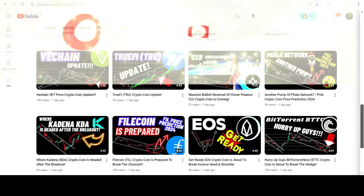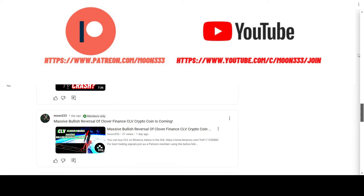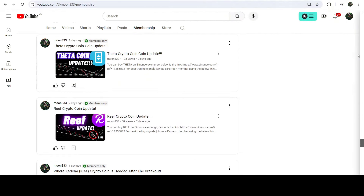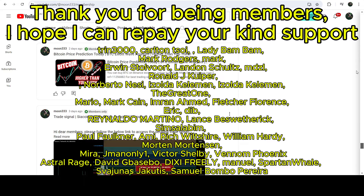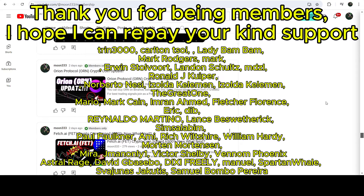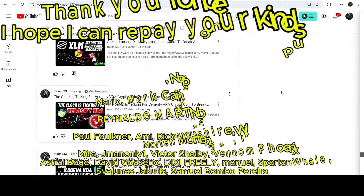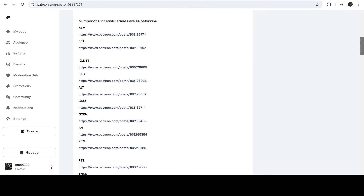Before starting this analysis, if you are not subscribed to my channel then do subscribe. For more trading signals you can also join me as a YouTube member or as a Patreon member, because there I am sharing different trading signals. You can find the link in the video description. I've also shared the link for the trading signal report for the current month of July 2024 in the video description.